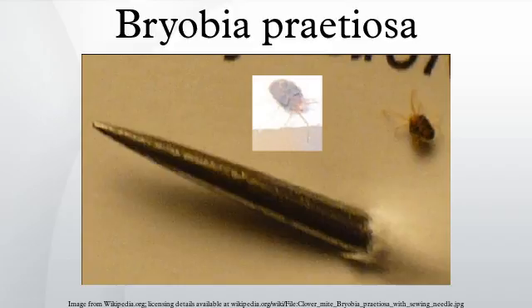They do not cause any apparent harm to turf grass, but their feeding activity can turn the grass a silvery color and may stipple plants when heavy populations are present.